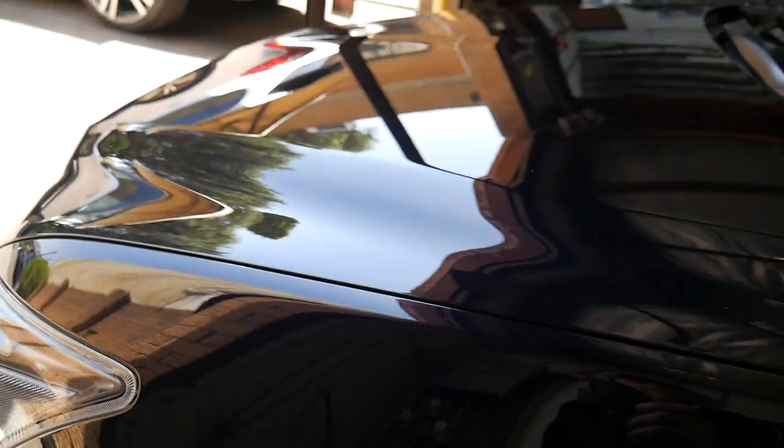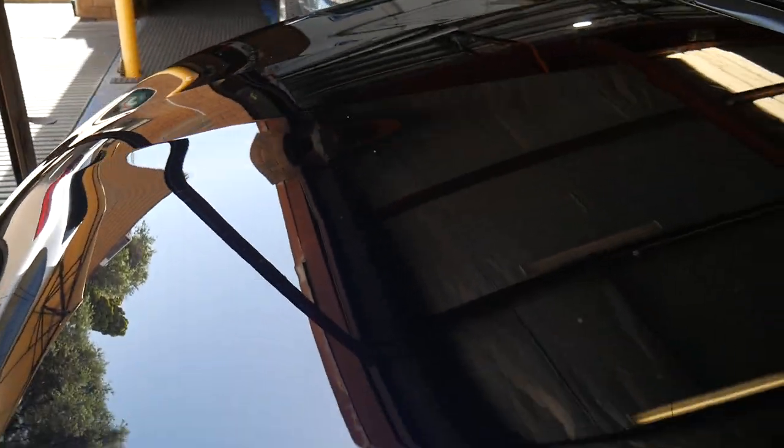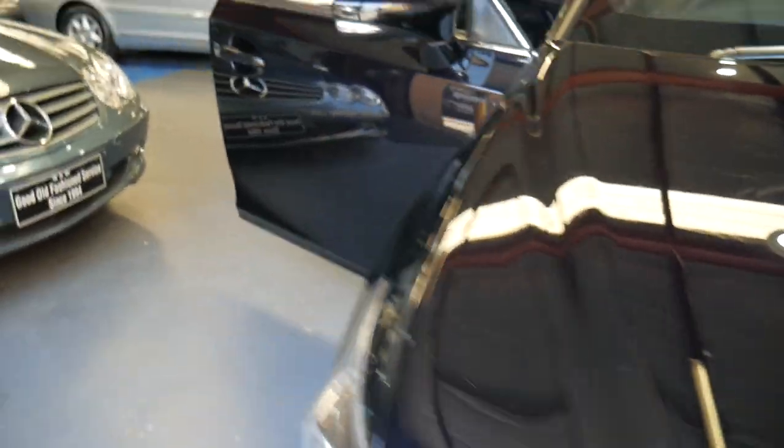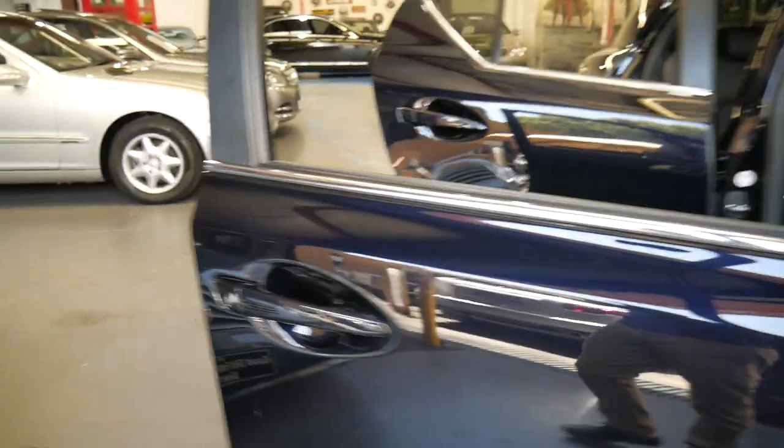Original windscreen — you can see the original Lexus insignia there on the screen. And by the way, this car is running. I've got the air conditioning on. You can't hear the engine because the engine's electric, but as soon as I get in the car and start moving it around, we will hear it turning on. The bodywork is immaculate.